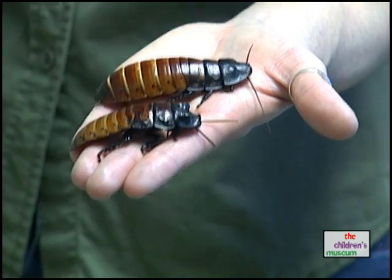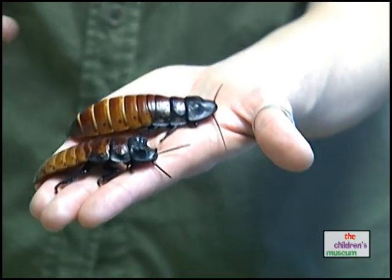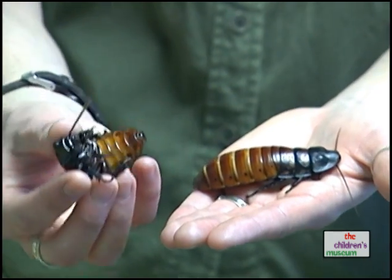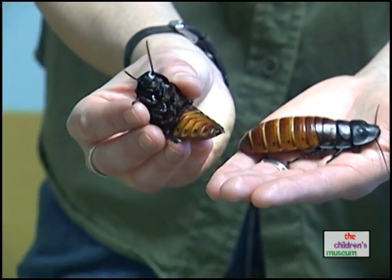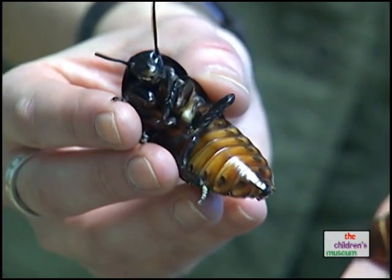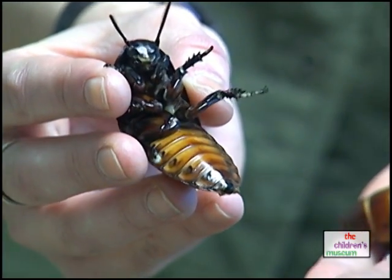Being insects, they have the same things all insects have — three body parts. The first one is their head. On their head, you'll notice a pair of antennae, a biting mouth to eat their food, and compound eyes.